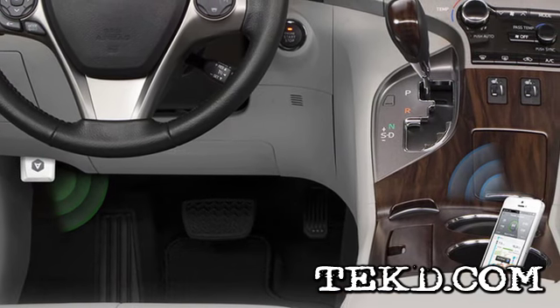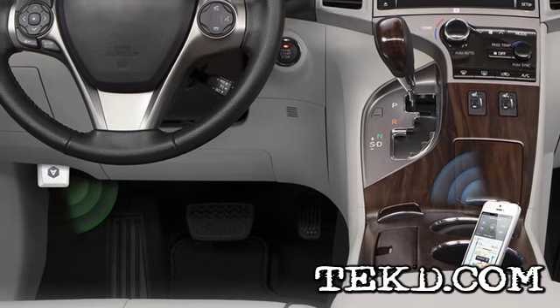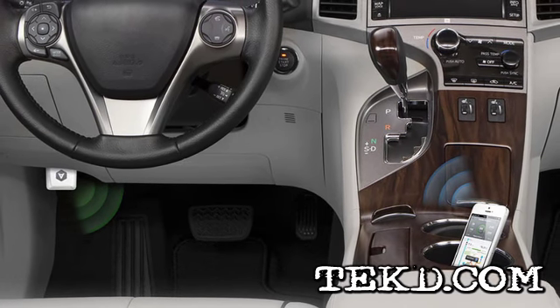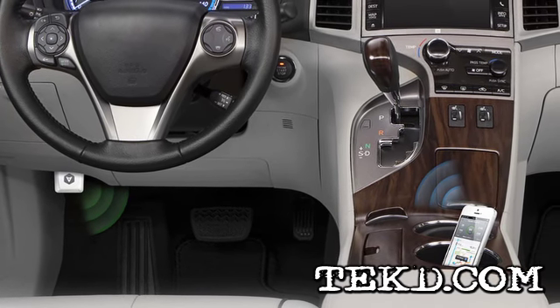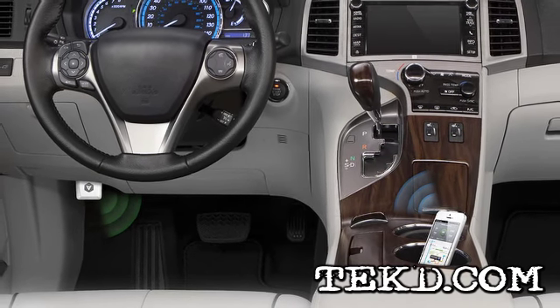Automatic Link is a small device that easily plugs into the data port located right by the driver's left knee. When combined with an app available for both Android and iOS, it communicates with your car and displays valuable data right on your smartphone through a Bluetooth connection.